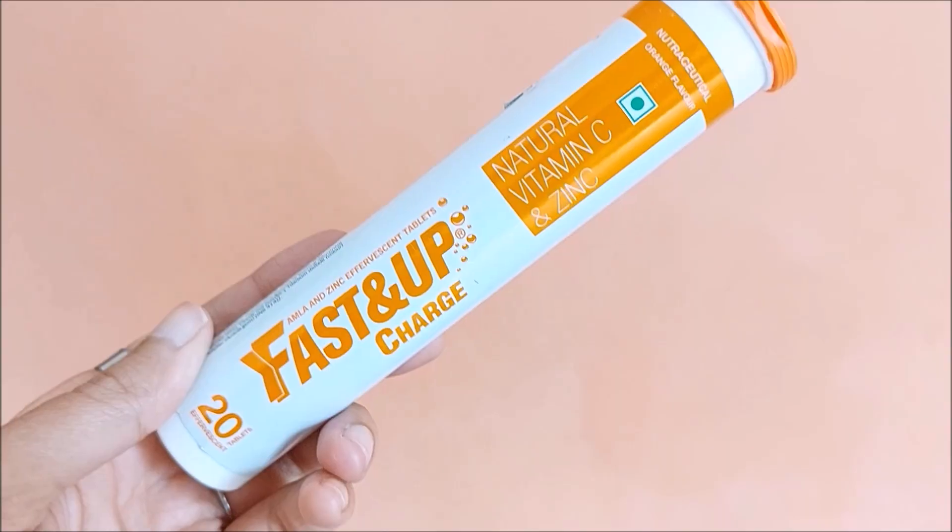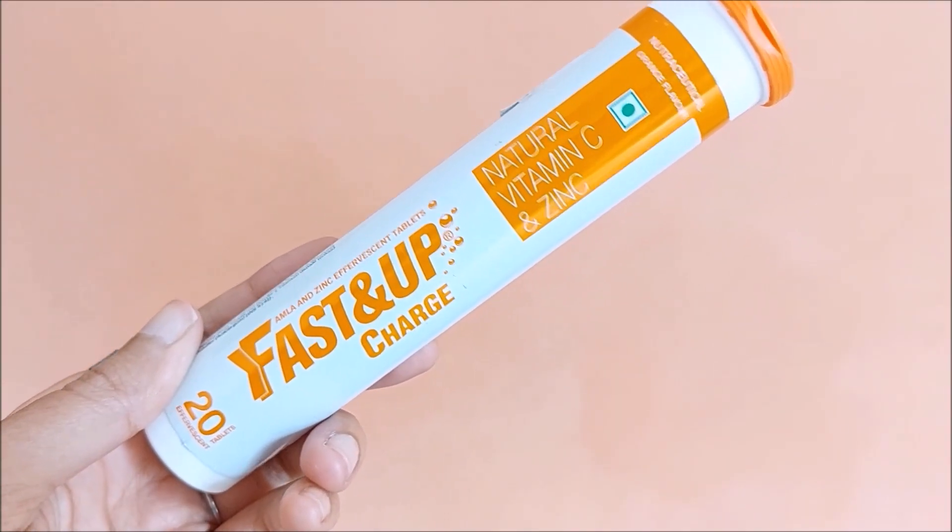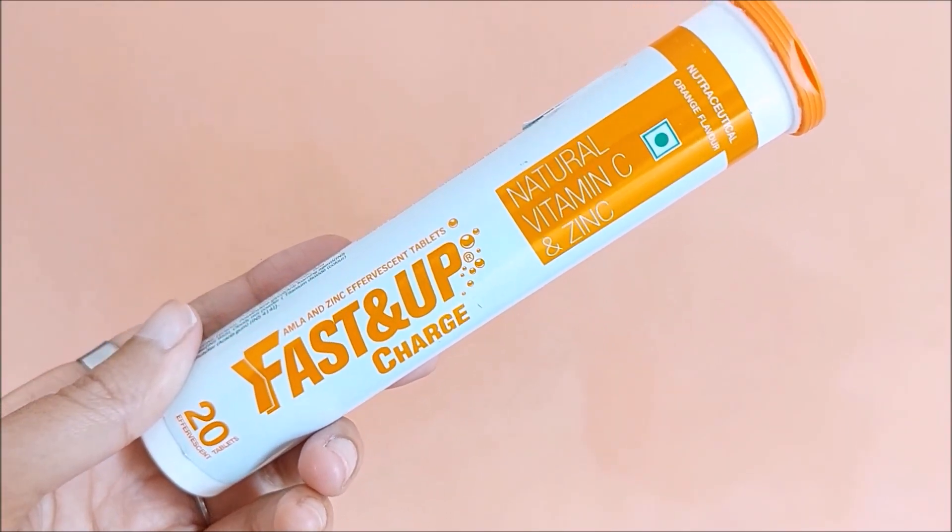As monsoons are around the corner, it is very important for us to improve our immunity, and for this I have a very special product with me. This is the Fast&Up Charge, and it has natural Vitamin C, Zinc, and Amla — in the orange flavor. These 20 tablets retail for 390 rupees. This has 1000 mg of natural Amla extract and 10 mg Zinc.